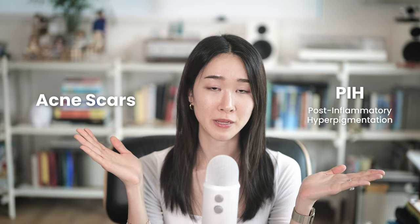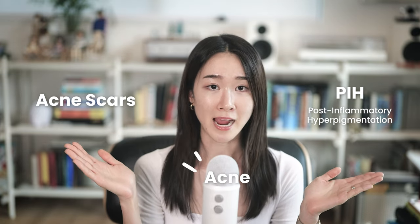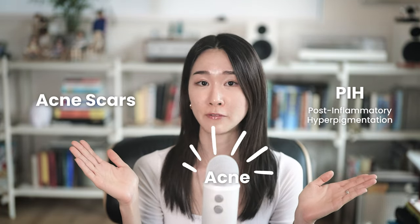First, let's break down different types of post-acne marks because it's important to understand the differences in order to treat them effectively. Very simply put, there's acne scars and post-inflammatory hyperpigmentation, also known as PIH. Their roots are the same — which is acne — but they are technically two different concerns.